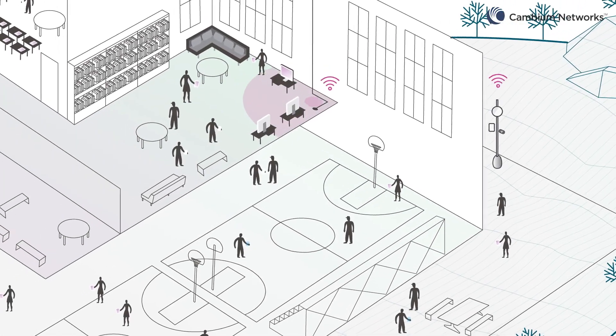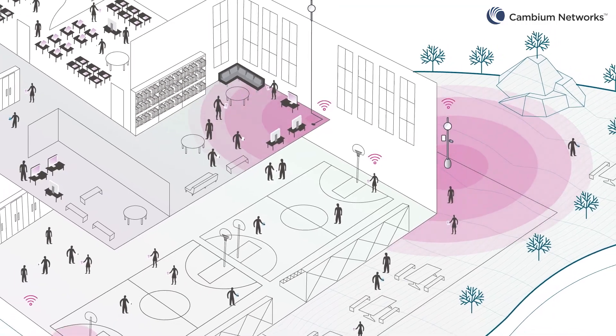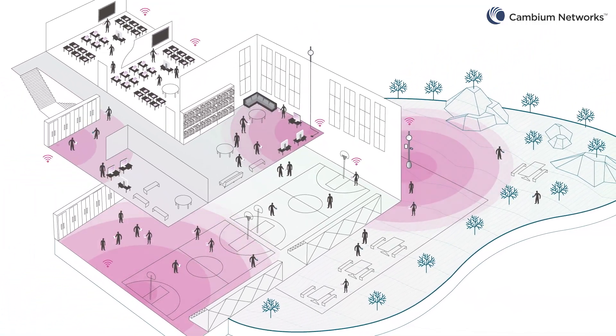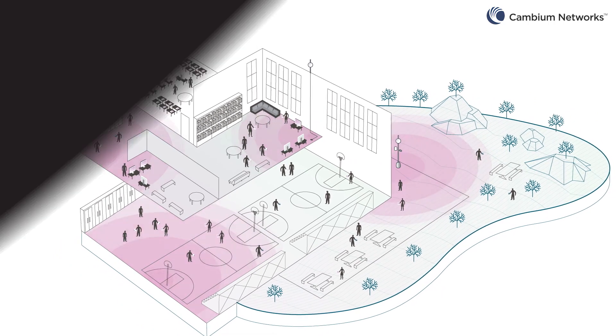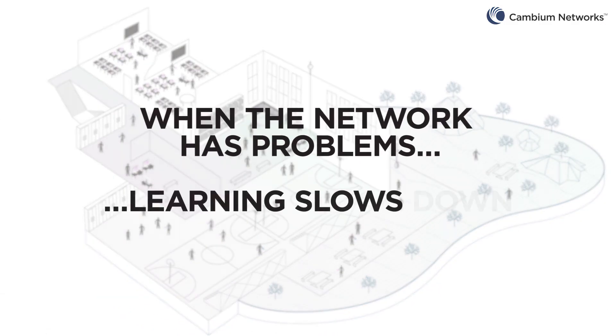Education today uses interactive boards, digital books, and streaming video. An entire classroom of students will access the network, expecting fast response times. The last thing any teacher wants to hear is that the network's down. When the network has problems, learning slows down.